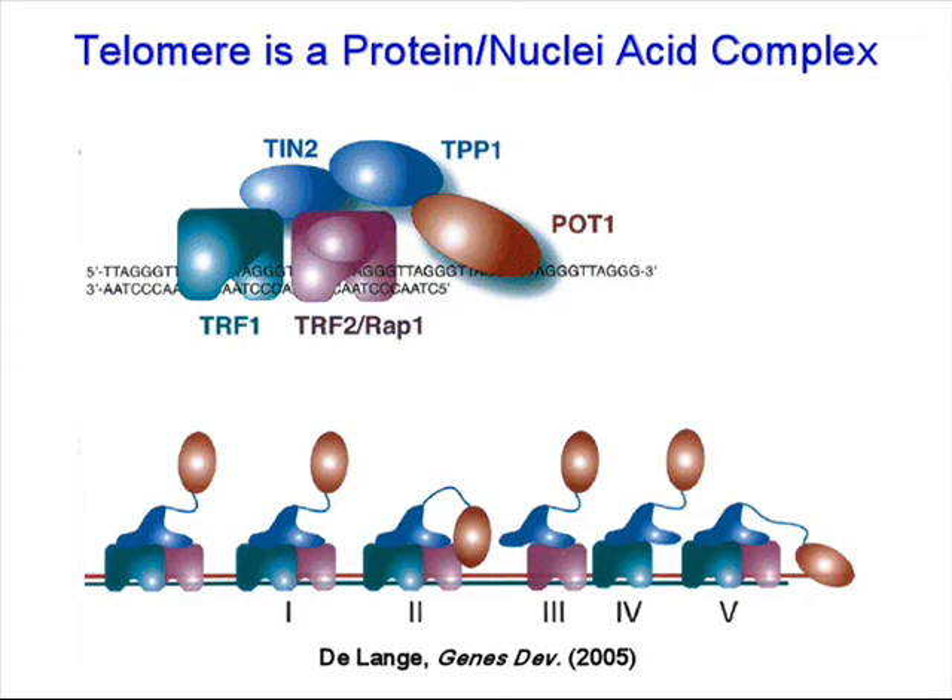Another part of the lab is to understand what the structure of this shelterin complex looks like, what the interface is between all these protein complexes, and therefore identify ways that it could be regulated.